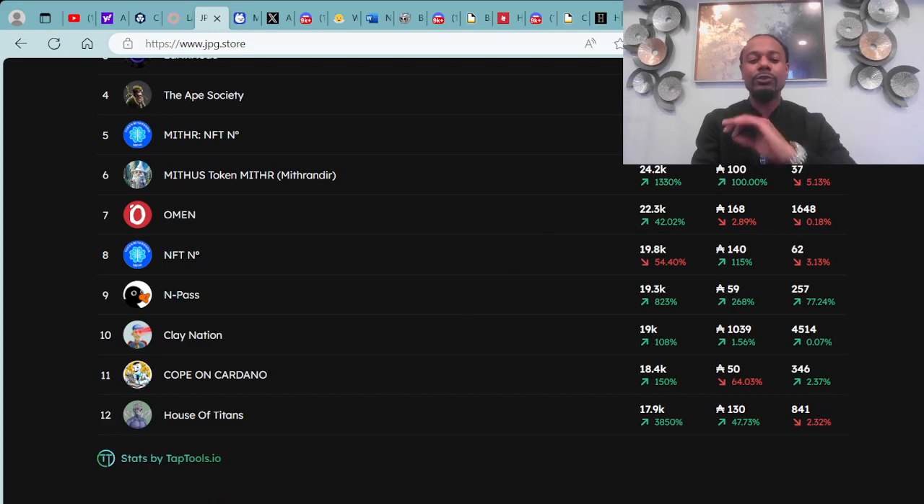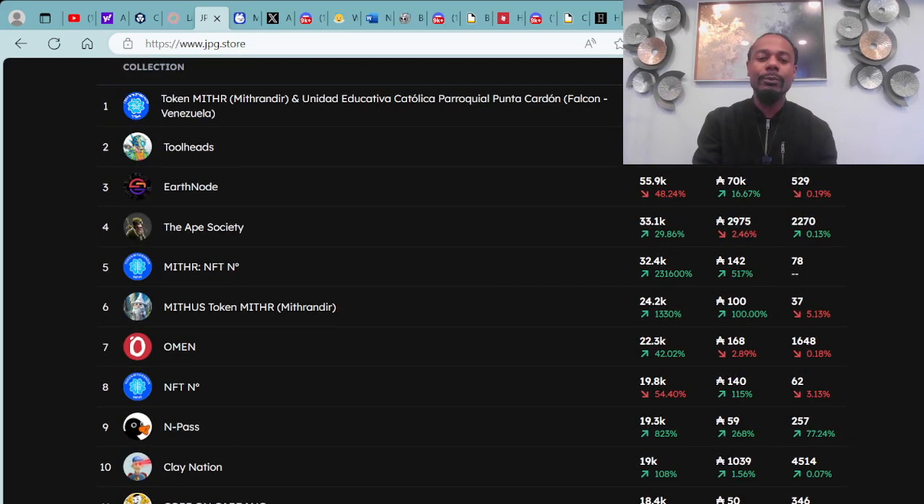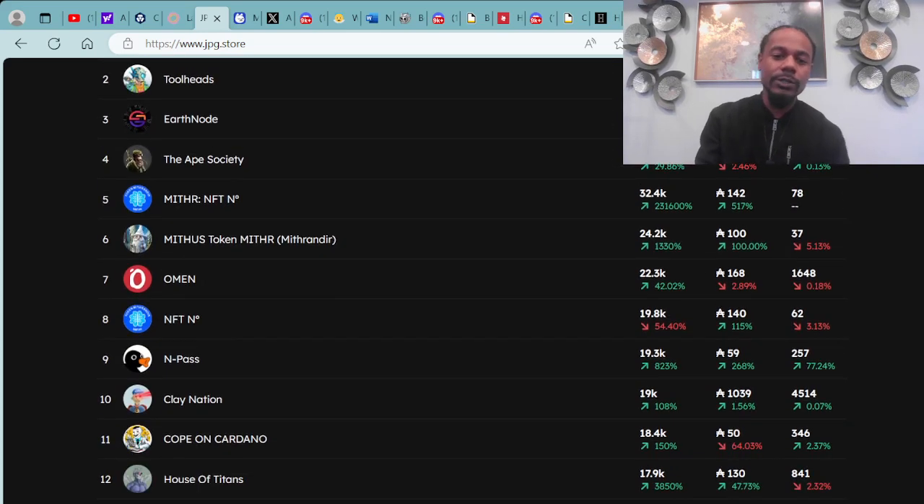Major shout out to TAPTools.io and JPG.store for providing these analytics and database. Data is key — we need all this information to help us make decisions as we're maneuvering through this market and coming into the bull market. Looking forward to the future of the entire blockchain.